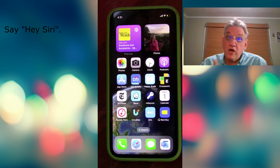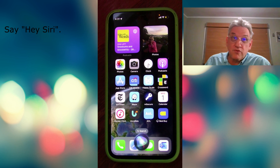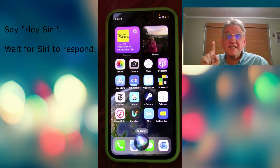Hey Siri? Now pause for just a second until you see the little Siri circle at the bottom of the screen to let you know that it's ready. Or if you're not looking at your phone, you'll also get an audible response that sounds like this.